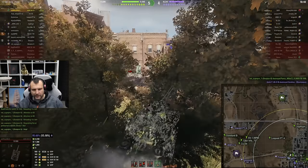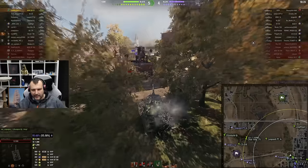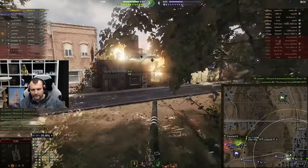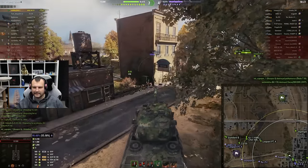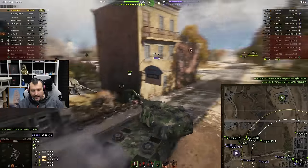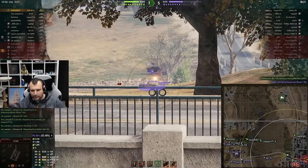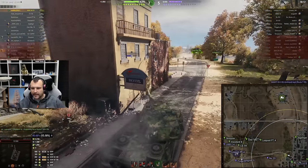That was a hard shot, and I think I kind of miss-aimed, to be fair. So I don't really think I can cry that much about this. Nice, nice, nice! Okay, considering this is literally the first battle for me after not playing World of Tanks for several days, this is a good game, fellas.